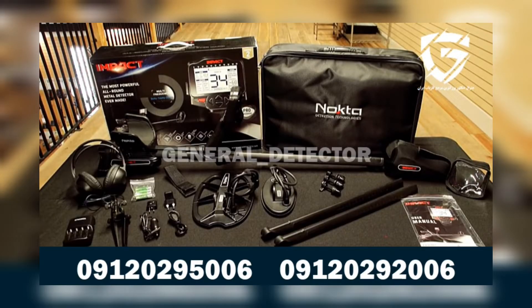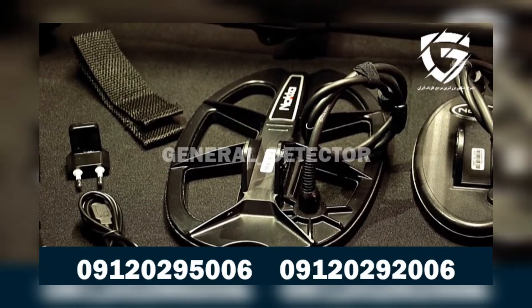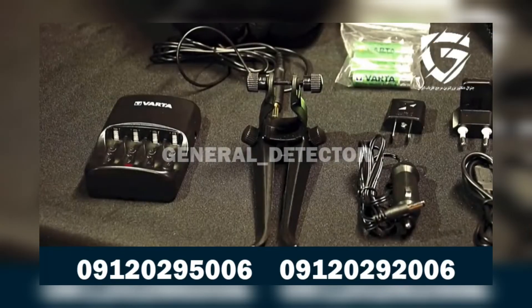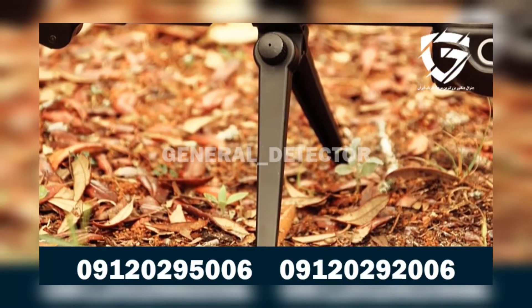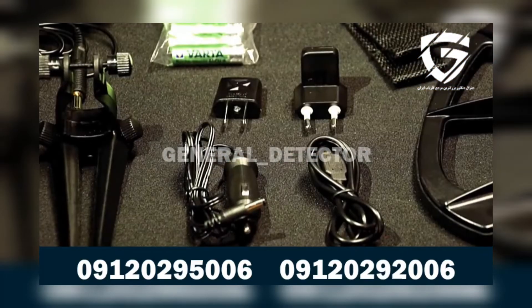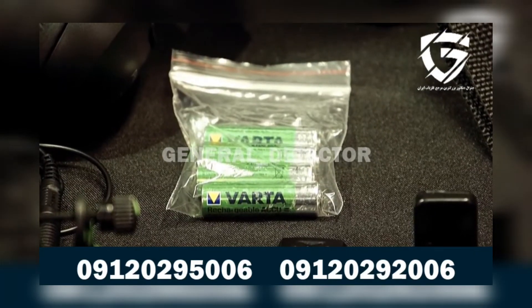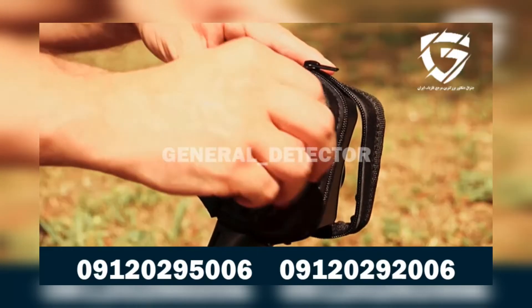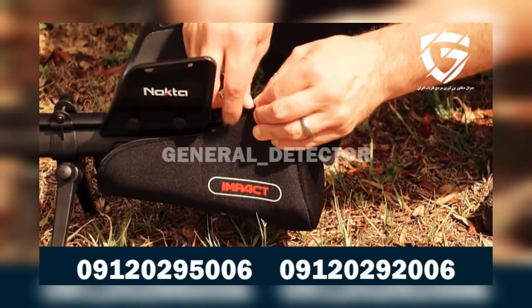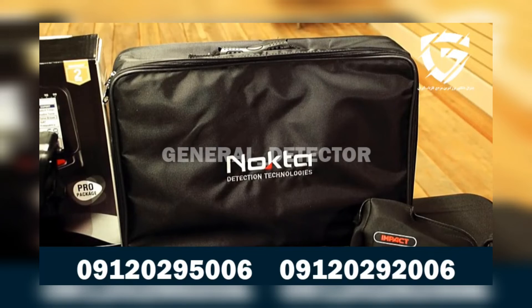It comes with the following factory-included accessories: a waterproof 11 by 7 Double D search coil, a waterproof 7.5 by 4-inch Double D search coil, detector stand, USB cable, AC and car charger, headphones, four AA rechargeable batteries, protective covers, extra lower shaft, and a carrying bag that can be used as a backpack.